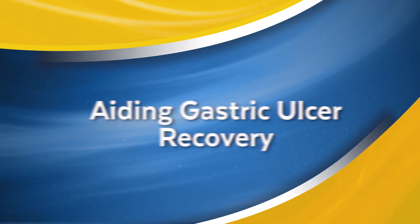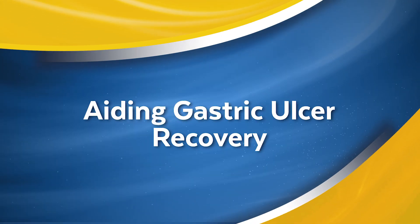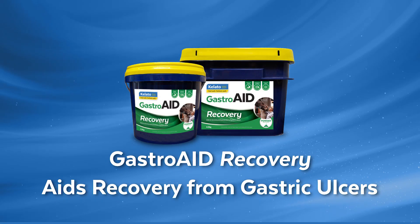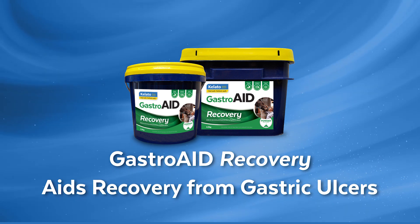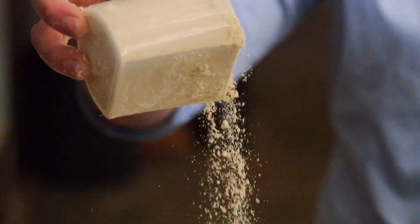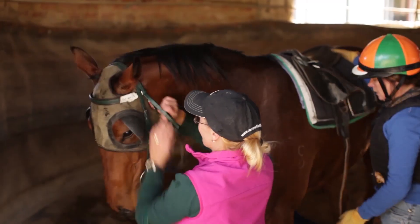At Kaleido, we have formulated complete gut health solutions to suit every horse's needs. If you are combating gut health issues, Gastroid Recovery is the ultimate supplement targeting both foregut and hindgut health and aiding horses recovering from gastric ulcers. Gastroid Recovery is formulated for horses with gastric ulcers, those recovering from ulcers, or those under a significant amount of stress.